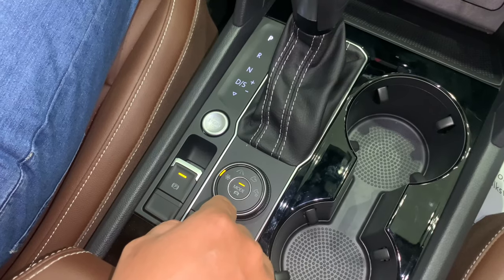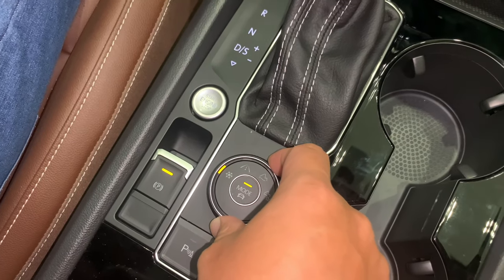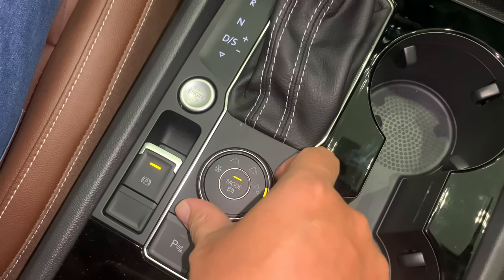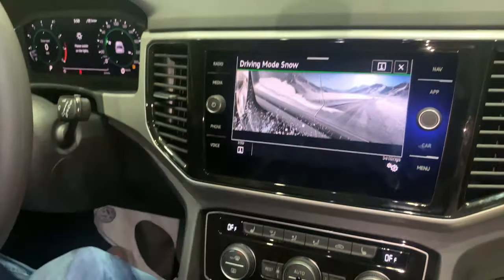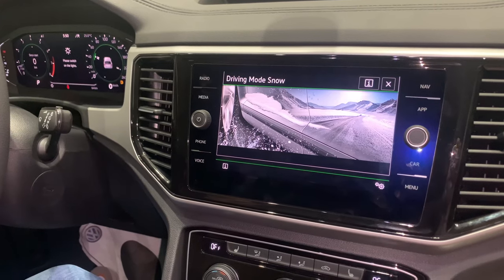Điểm số 15, chế độ lái trên Terramont: đường tuyết, đường trường, đường off-road và off-road custom. Trên mỗi cung đường này, chúng ta sẽ được chọn chế độ tùy chỉnh theo sở thích lái của từng người.